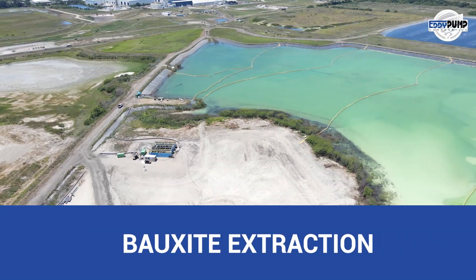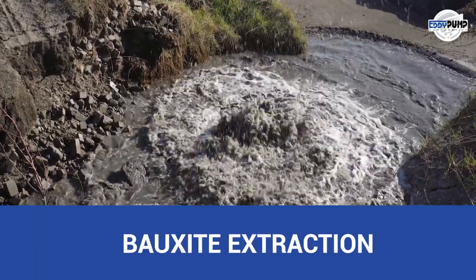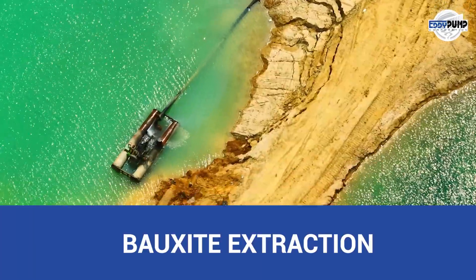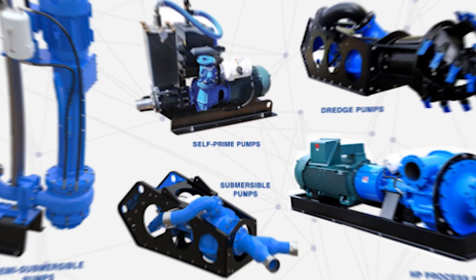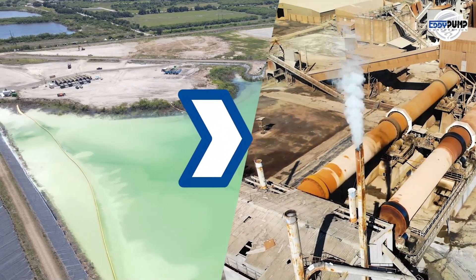Bauxite mining is no walk in the park, with abrasive materials that are far from easy to handle. Traditional industrial slurry pumps face their limits, but Eddy Pump's heavy-duty pumps prove their worth, efficiently managing the abrasiveness and transporting the ore for processing.